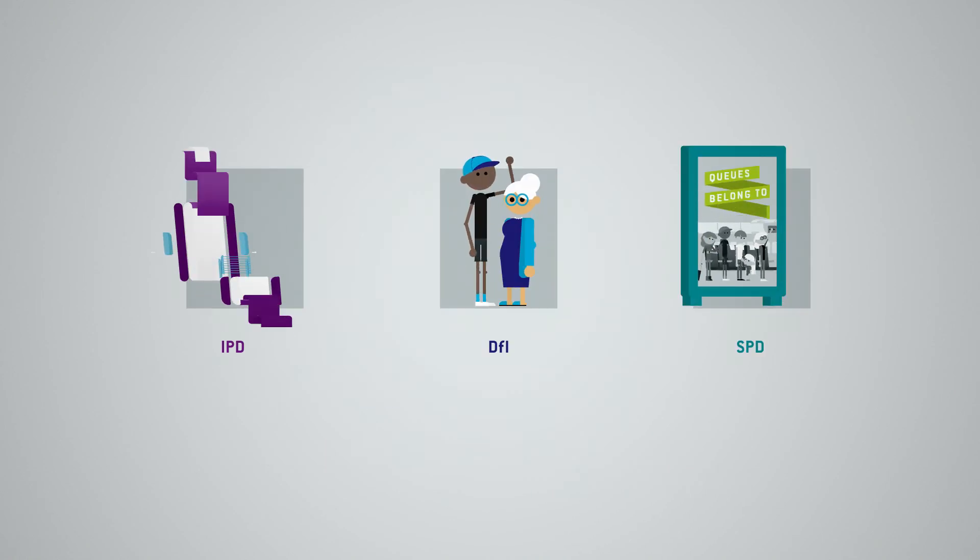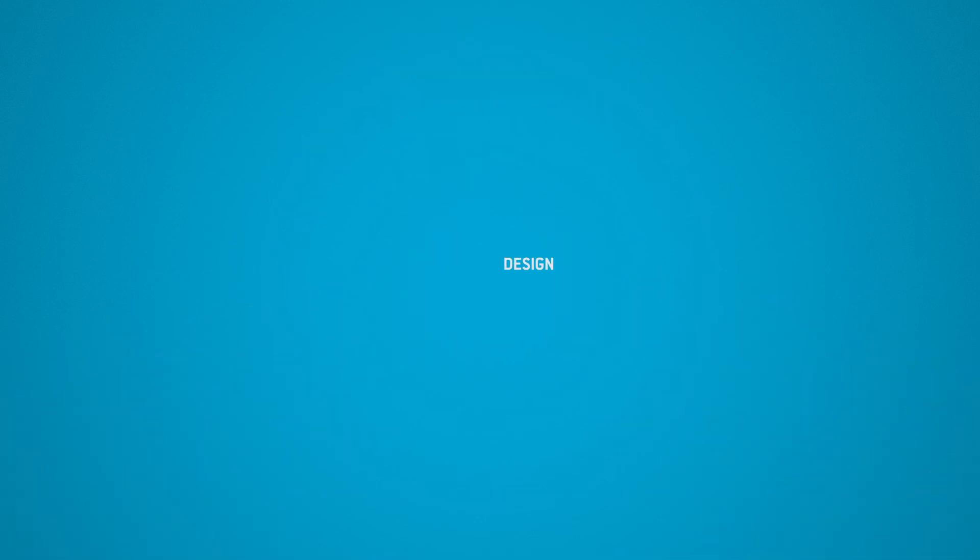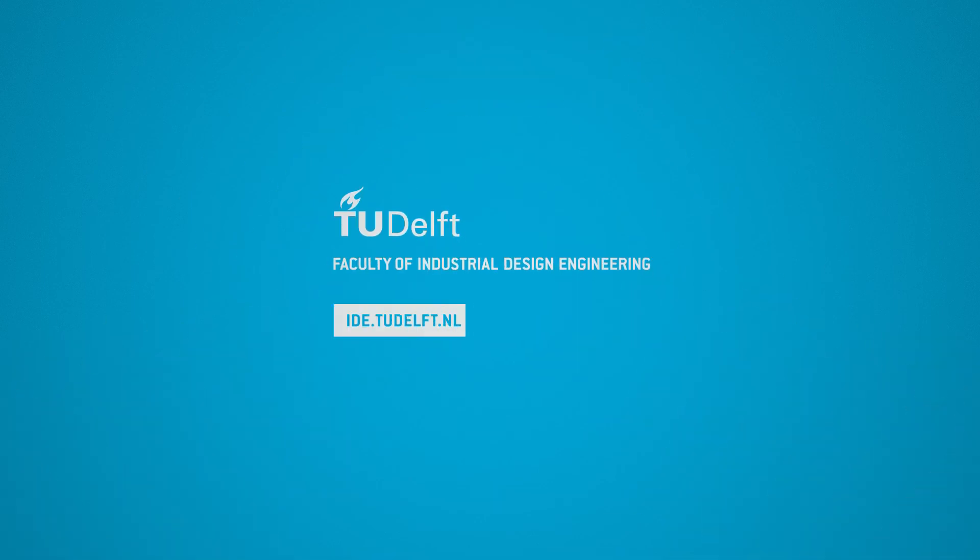No matter which of these master programs you choose, you'll work in a field where technology, people, and business come together. That is IDE at TU Delft.